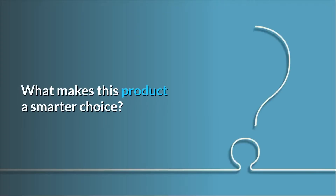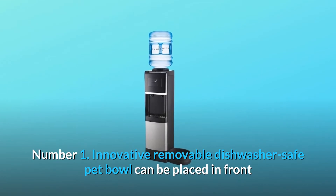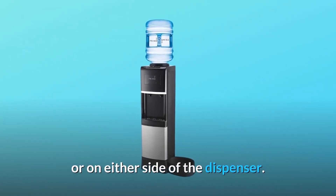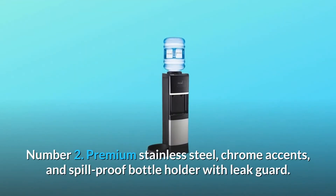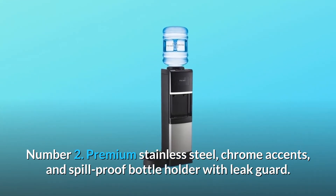What makes this product a smarter choice? Number 1: the innovative removable dishwasher-safe pet bowl can be placed in front or on either side of the dispenser, and water does not release unless the bowl is in place. Number 2: premium stainless steel, chrome accents, and a spill-proof bottle holder with leak guard.